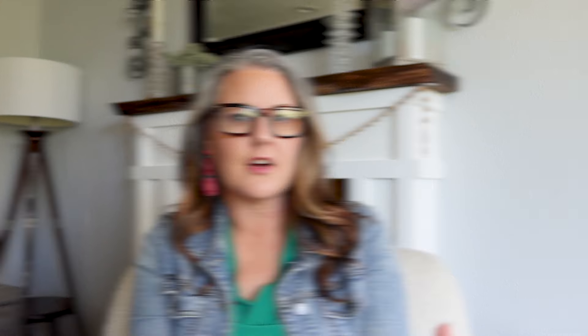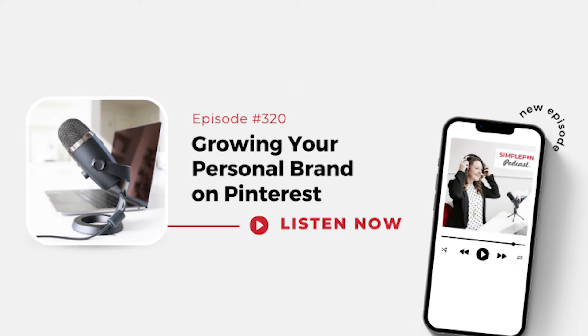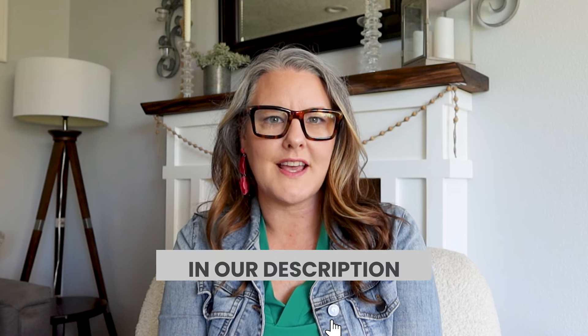Hopefully that will get you a good start to really getting your Pinterest strategy going and to set yourself above the rest — to set yourself apart from all the other TPT sellers that are out there. If you want more Pinterest marketing information, we have a free weekly newsletter called Pinterest Made Simple. There are links and resources to the latest that's happening on Pinterest, links to our latest podcast, as well as my feedback about what's working for our clients. Click on the link below in the description to get signed up now.